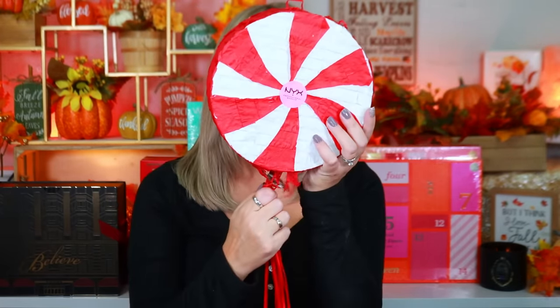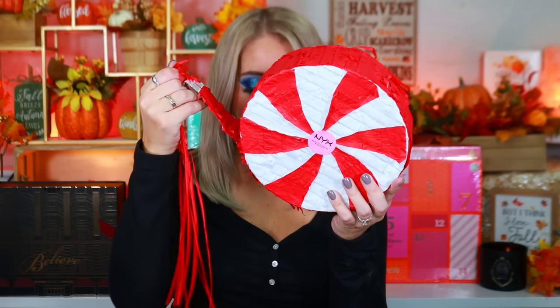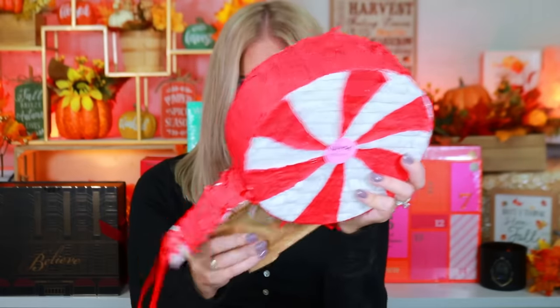Up next we have NYX Professional — this is a pull-to-open surprise makeup box, not a traditional advent calendar. They do have an advent calendar but I didn't want just a box of all lips. When I pulled it, everything just fell out like a little pinata — that was actually super freaking cute and so much fun.